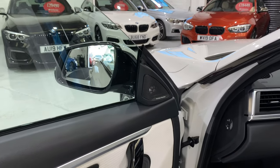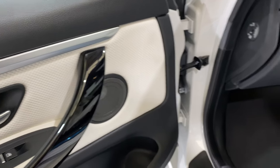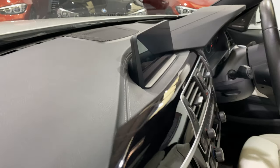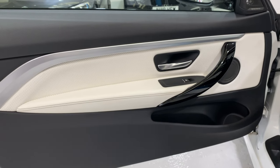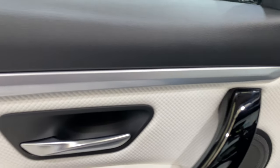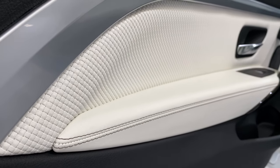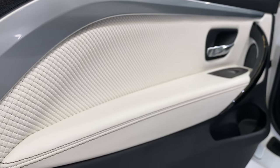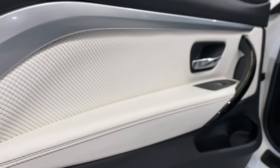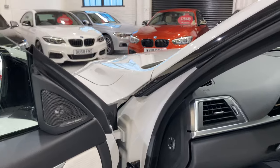We've got the Harman Kardon sound system — 16 speakers. There's one there, one there, some under the seats as well, and another speaker up in front of the professional media. We've got the black gloss trim with the pearl chrome finisher. The merino leather is the top of the range leather that BMW do — it's like a proper leather hide, natural, not machine finished or anything like that. It feels like a leather jacket to touch — very nice quality.